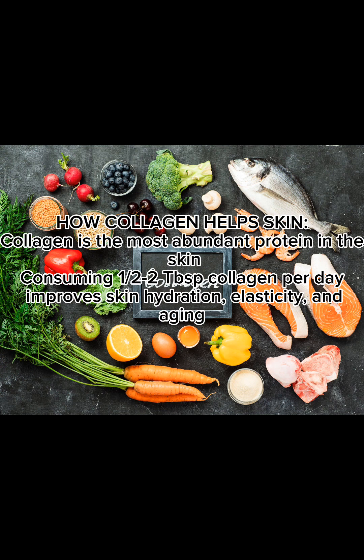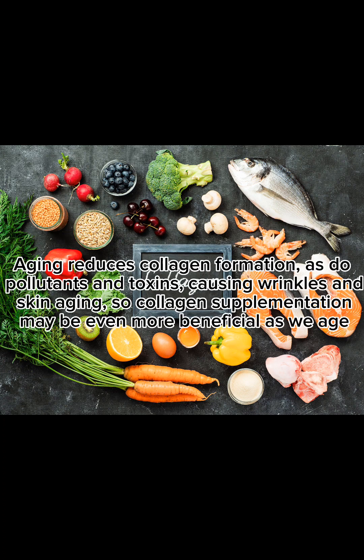How collagen helps skin: collagen is the most abundant protein in the skin. Consuming one-half to two tablespoons of collagen per day improves skin hydration, elasticity, and aging. Aging reduces collagen formation, as do pollutants and toxins, causing wrinkles and skin aging — so collagen supplementation may be even more beneficial as we age.